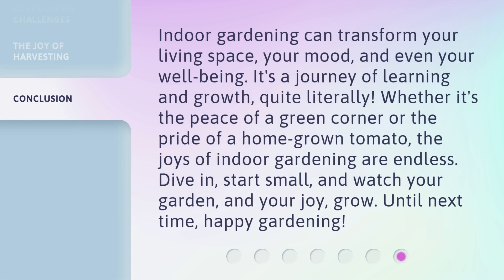Indoor gardening can transform your living space, your mood, and even your well-being. It's a journey of learning and growth, quite literally. Whether it's the peace of a green corner or the pride of a homegrown tomato, the joys of indoor gardening are endless. Dive in, start small, and watch your garden and your joy grow. Until next time, happy gardening!